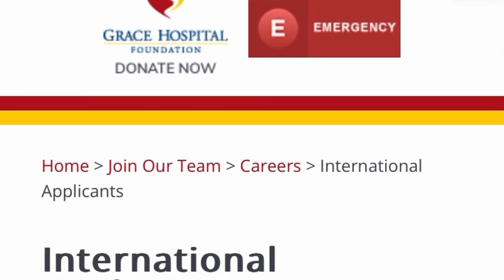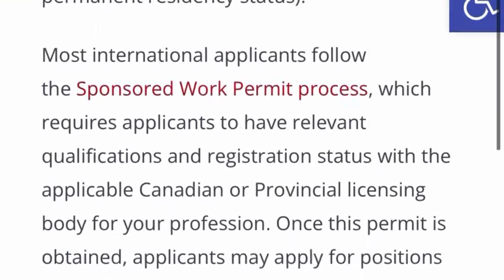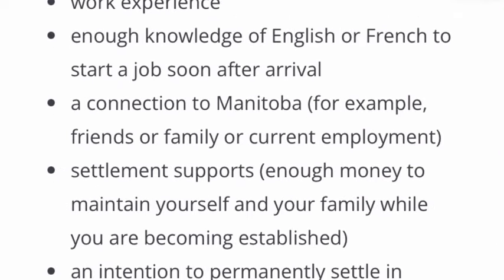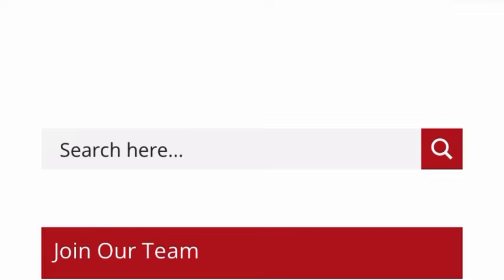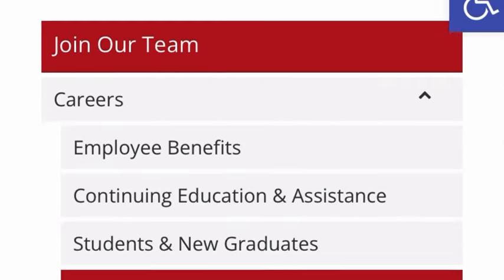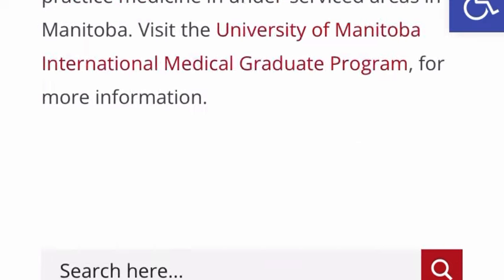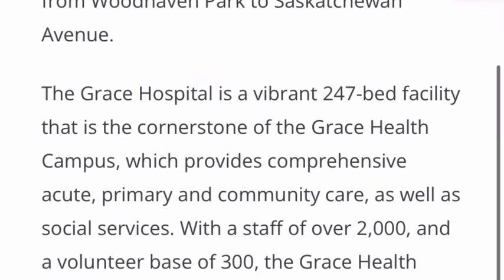They are going to be helping you with work permits to come into Canada to work. You can read through all the information concerning the international application. When you're done, go ahead and put in your application. You can also read through the relocation assistance section to see what that is all about before checking out the job roles.